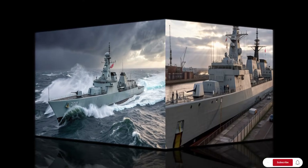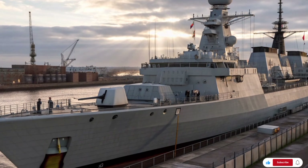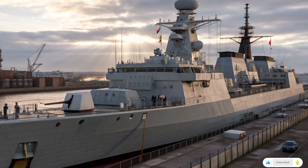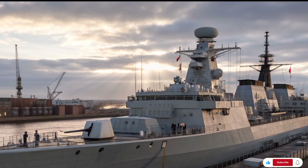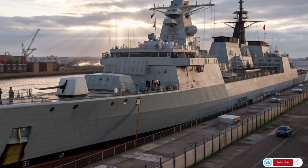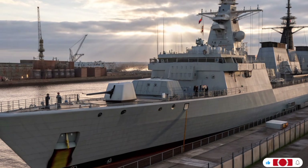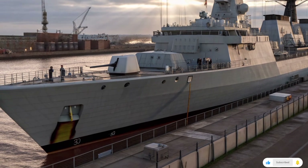From the outside, you can see why. The Type 31 displaces around 5,700 tons, with a length of approximately 138.7 meters and a beam just shy of 20 meters. Its steel hull is built for endurance, stability, and modularity — not just brute force, but adaptability.